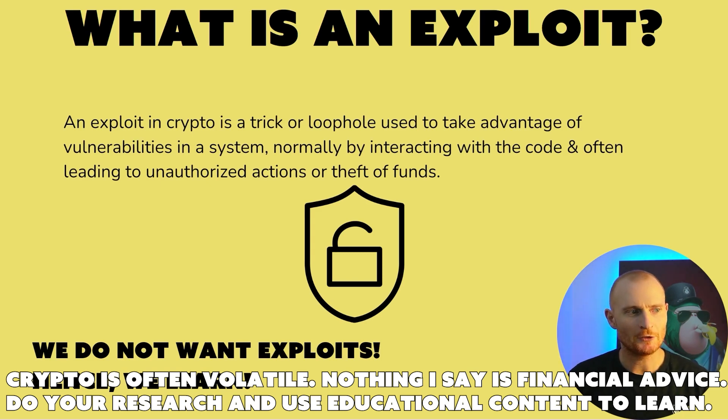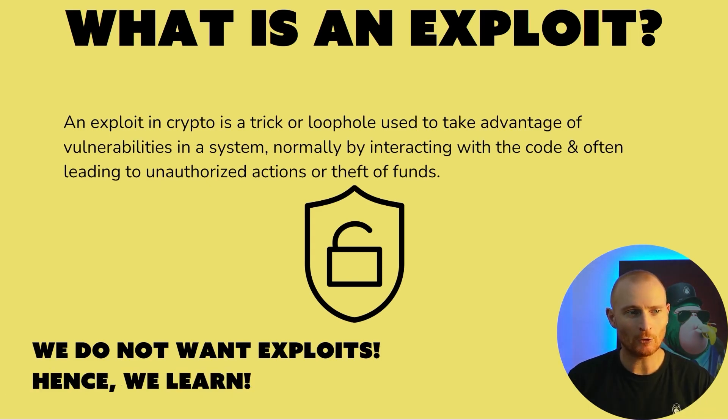What is an exploit? In crypto, an exploit is a trick or loophole used to take advantage of vulnerabilities in a system, normally by interacting with the code and often leading to unauthorized actions or theft of funds. We don't want exploits, hence we have to keep on learning to stay ahead of them.